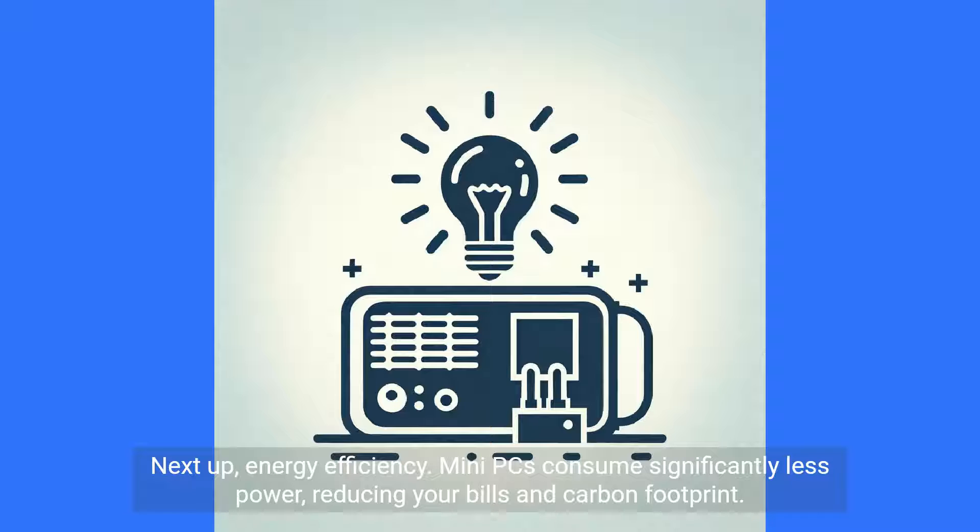Next up, energy efficiency. Mini PCs consume significantly less power, reducing your bills and carbon footprint.